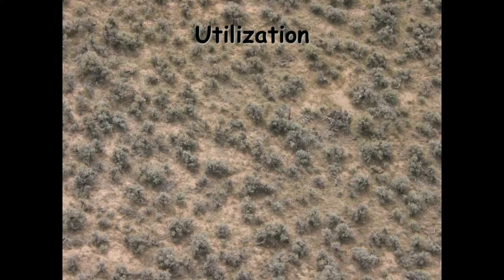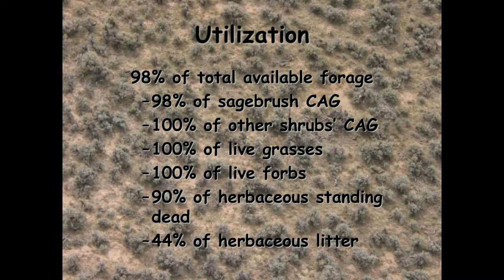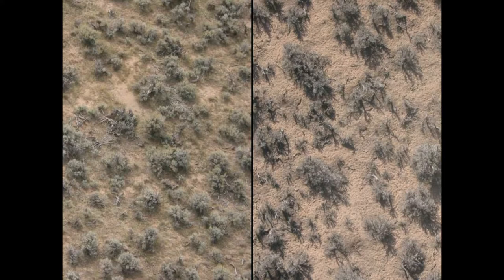After the sheep left, I calculated that the sheep used just about everything we considered available forage. That was current annual growth on the sagebrush, current annual growth on the other shrubs - which was rabbitbrush, horsebrush, winterfat, and low sagebrush - they used almost all of that. They used all of the current annual growth of the live grasses, 100% of live forbs, almost all of the herbaceous standing dead, and just under half of the herbaceous litter. By the time they got to that point they'd had enough sagebrush and didn't care to dig through the dirt for more.